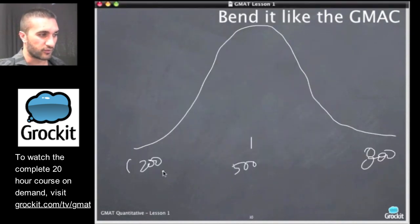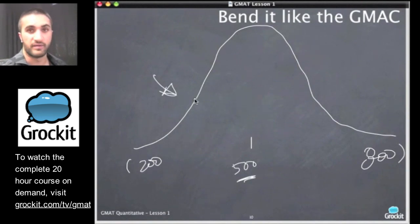This is the range of GMAT scores and what sits in the middle. This bell curve is very important to the GMAT and to any standardized test.